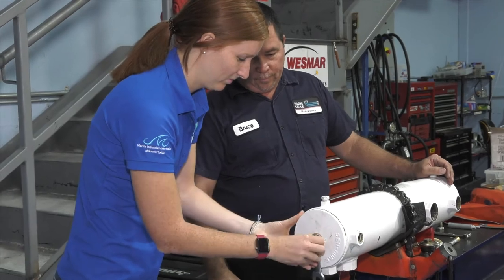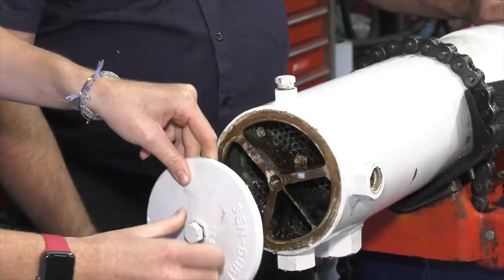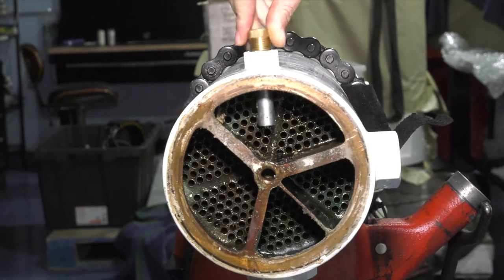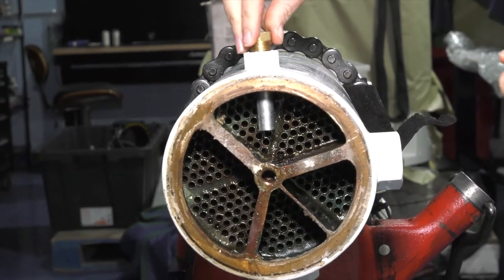I began by removing the end cap of the heat exchanger. Upon inspection, we saw that the zinc pencil, which looked a lot like a bolt, needed to be replaced, and that there was both erosion and corrosion in the system.